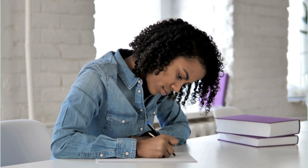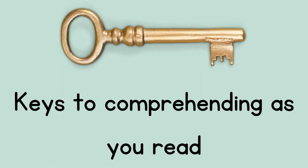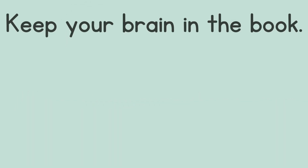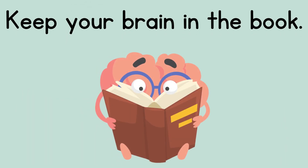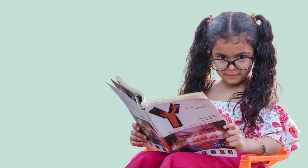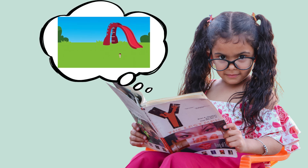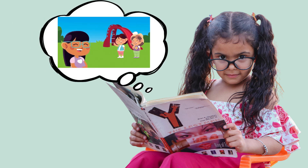Now we're going to go through four keys to make sure that you're comprehending as you read. First, keep your brain in the book. As you read, think about the book. Before you turn the page, ask yourself: what was this page about? One way to know if your brain is in the book is if you have a picture in your head of what's happening. Can you imagine what's going on?